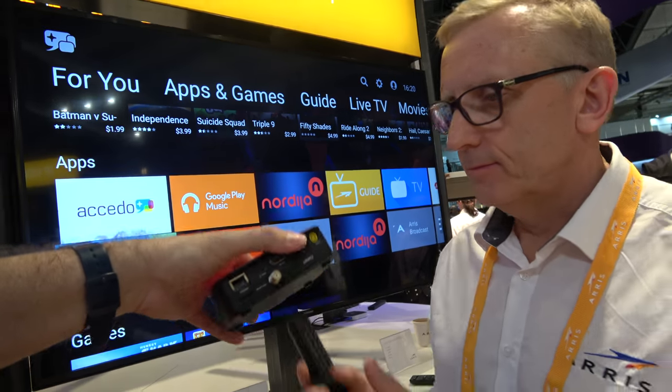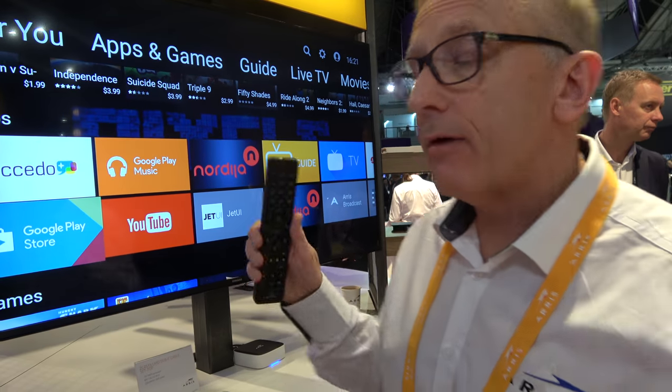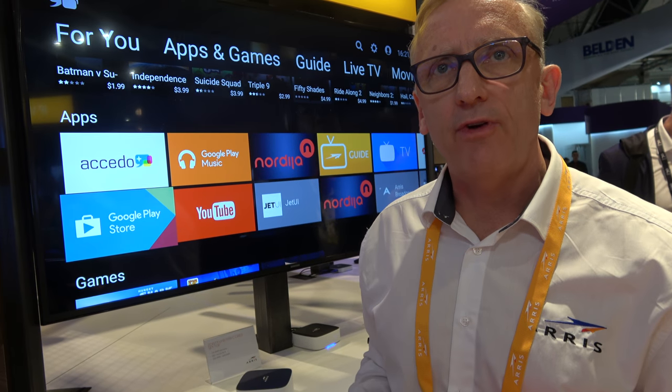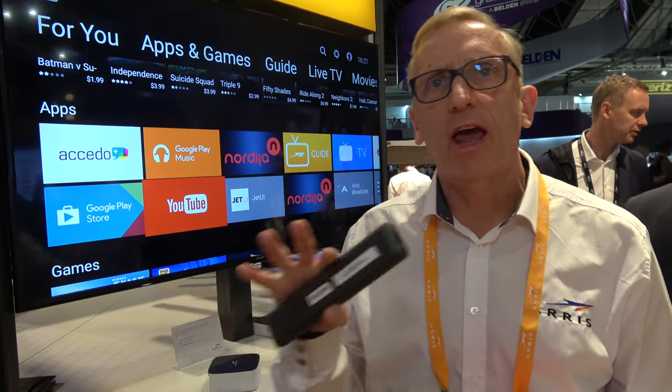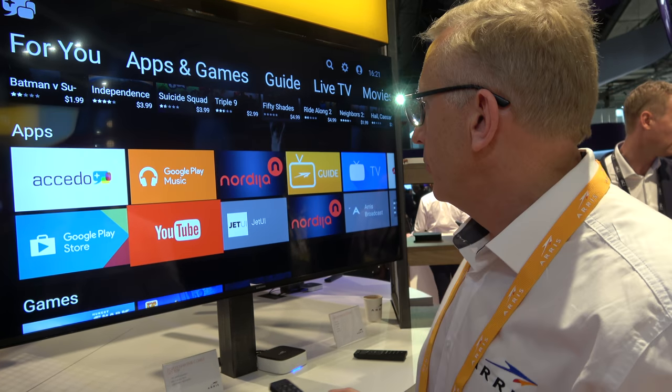If you have one of these boxes with a tuner, are you able to do picture-in-picture on top of the Android TV experience? That really comes down to the individual user interface. It's not really an app per se — it is the initial overall experience of the screen that the customer would see.